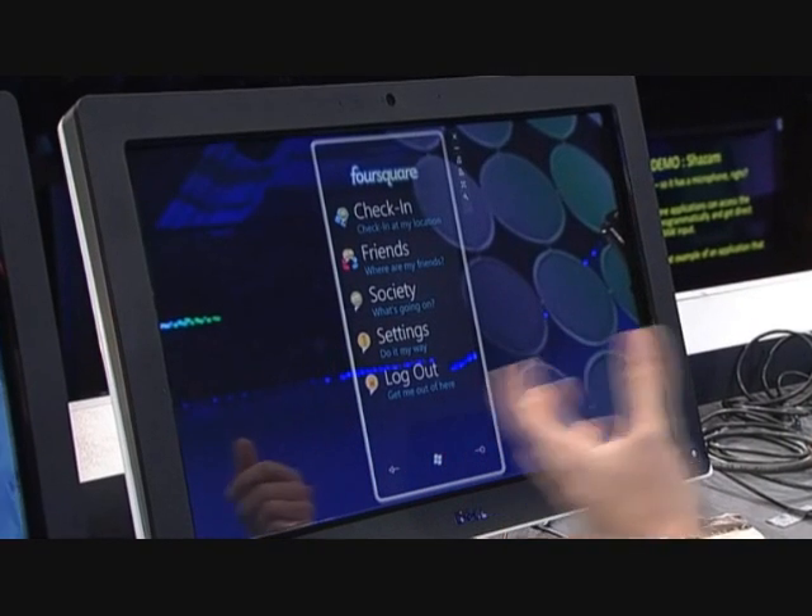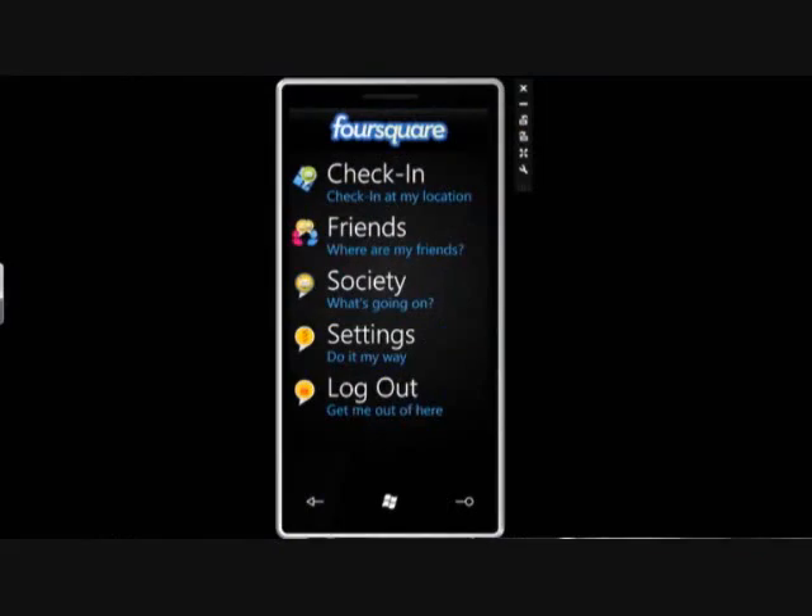And I'm going to show it to you today on the Windows Phone 7 series. With Foursquare, the deal is you check in. And when you check in, it notifies your friends via Foursquare, Facebook, or, of course, Twitter, and lets you know where you are and also tells you where they are. And when you check in, it suggests places to go and things to do nearby.